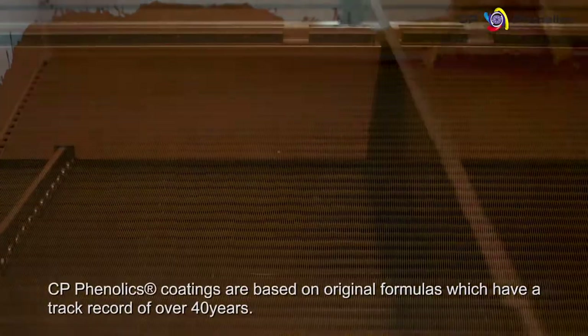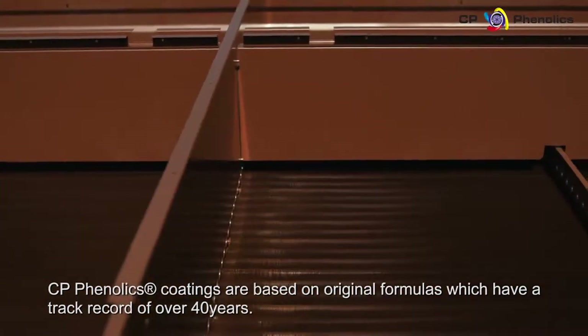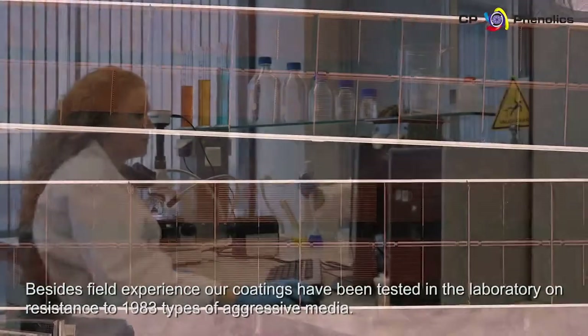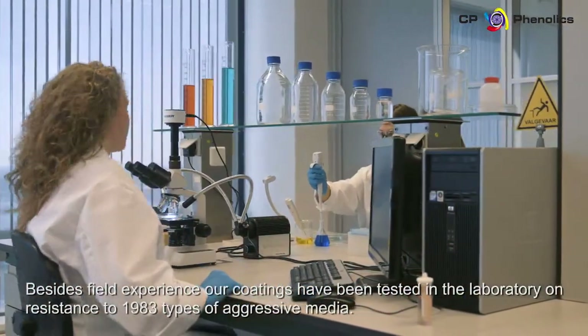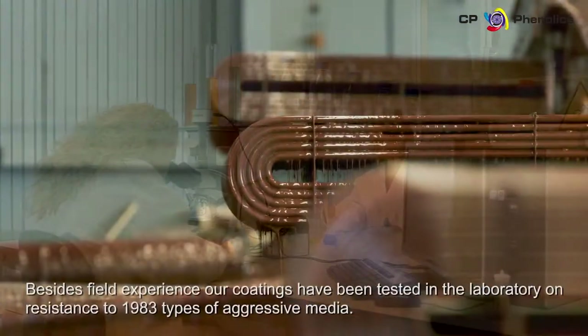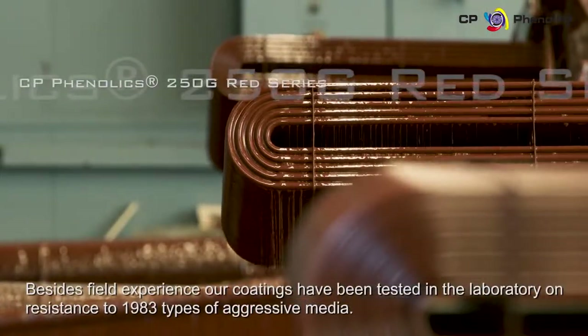CP Phenolix coatings are based on original formulas which have a track record of over 40 years. Besides field experience, our coatings have been tested in the laboratory on resistance to 1983 types of aggressive media.